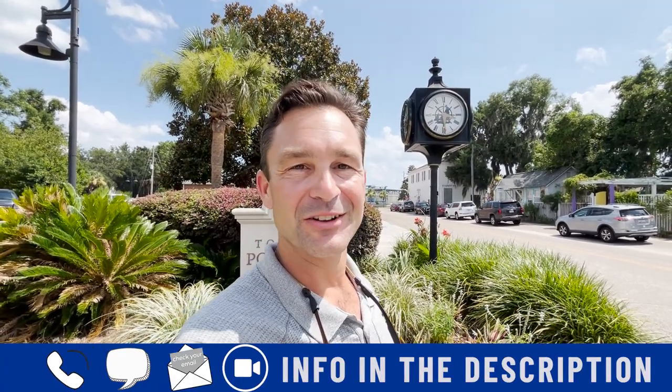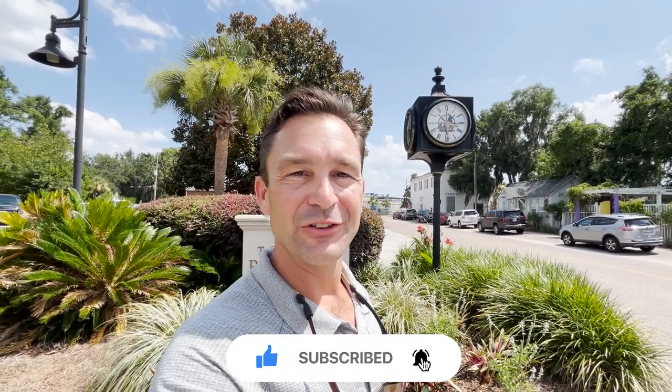Thank you for staying till the very end. I hope you enjoyed the tour of Port Royal — some of the shops, some of the restaurants — and we learned a little bit about the real estate market here in Port Royal. As always, my name is David Simcox, host of Low Country Lifestyles and a local realtor. If I can help you find your Low Country lifestyle, give me a call, shoot me a text, send me an email, or book a Zoom call — all in the description below. Don't forget to like, subscribe, and tap that bell for notifications so you'll be the first to know about the current market in the South Carolina Low Country. Thank you for spending time with me — it's been my pleasure.